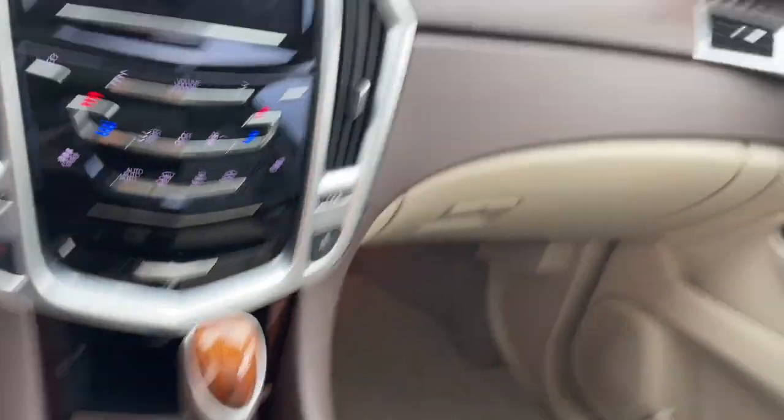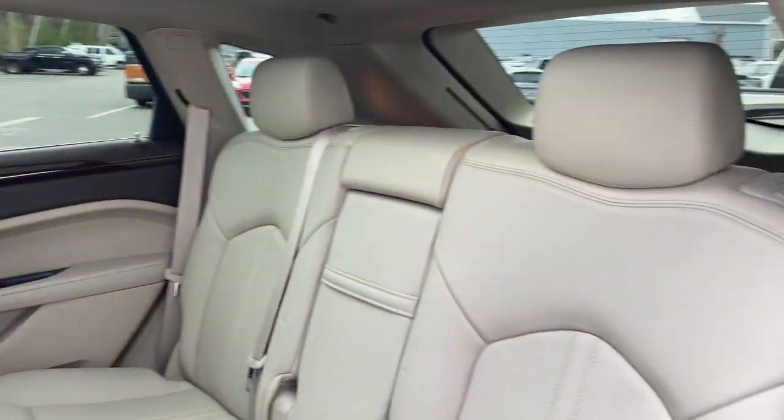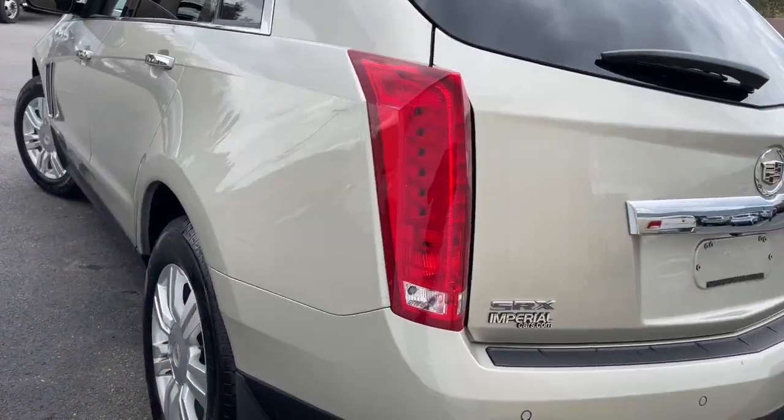Luxury meets nimble versatility in this good looking SRX. See for yourself when you take it out for a test drive. Our professional staff looks forward to giving you excellent service.